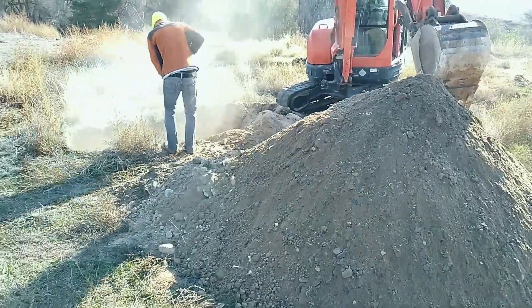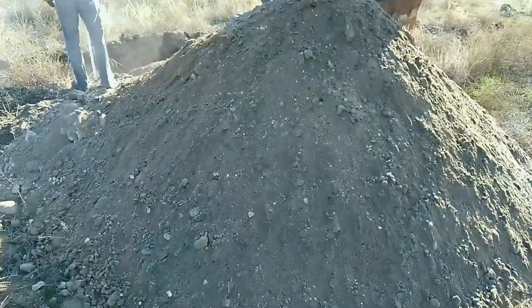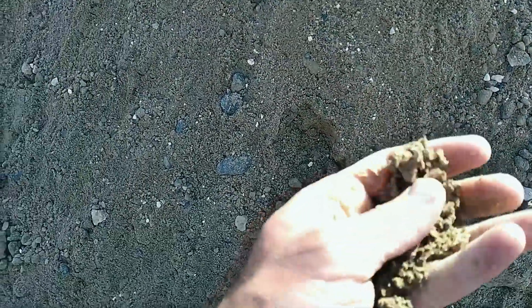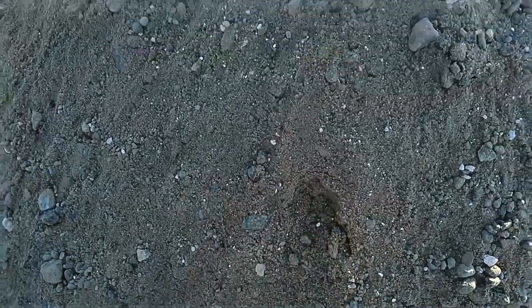We're about wrapped up with test hole number two. They've hit some fine sand down here that almost looks like river sand — it just kind of falls apart. They can see it's got a few rocks in it, and they're about 10 feet deep.